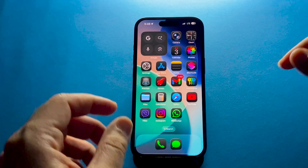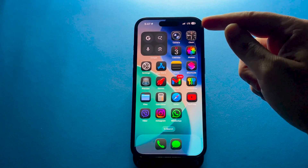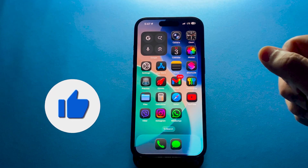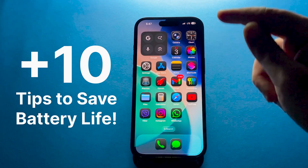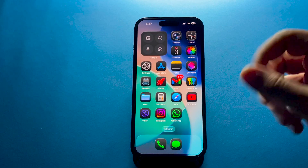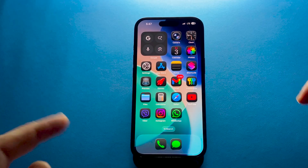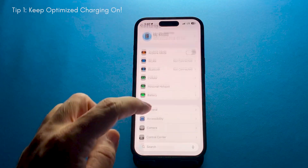Hey everyone, welcome back to the channel. If you have recently updated your iPhone to iOS 26 and noticed the battery draining faster than usual, you're not alone — this happens a lot after big updates. Today I'll share more than 10 easy and effective tips that will help you save battery life and make your iPhone last longer throughout the day. Some of these are classic settings that many people forget about, and others are new tricks that work especially well with iOS 26. Let's get started.